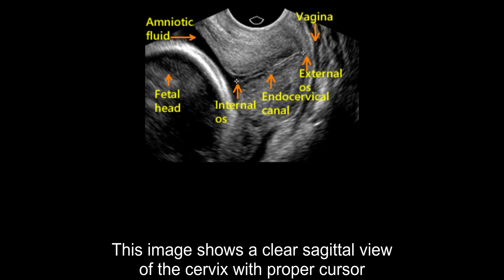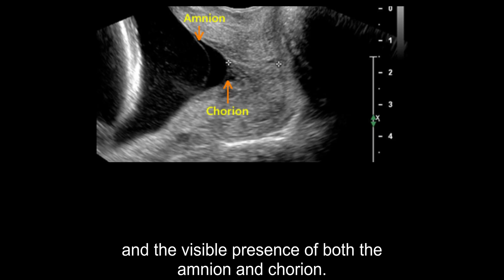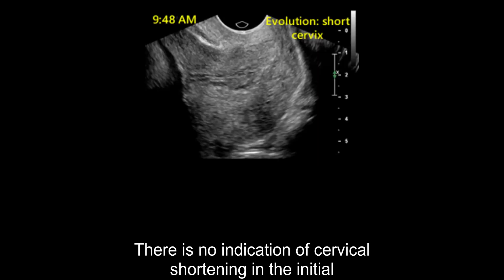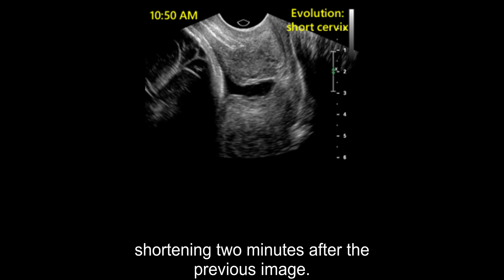This image shows a clear sagittal view of the cervix with proper cursor placement for measurement. The image obtained through transvaginal ultrasound depicts a shortened cervix and the visible presence of both the amnion and chorion. There is no indication of cervical shortening in the initial transvaginal ultrasound image over a two-minute observation window. Note the time which is recorded on the image. There is now clear and conclusive evidence of spontaneous cervical shortening two minutes after the previous image.